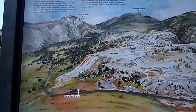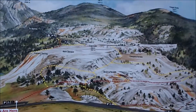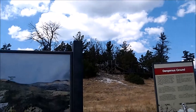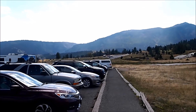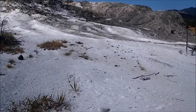Now we're visiting the Mammoth Hot Springs terraces. There are some walkways to go up. This is Jupiter Spring — it's all dried up now.